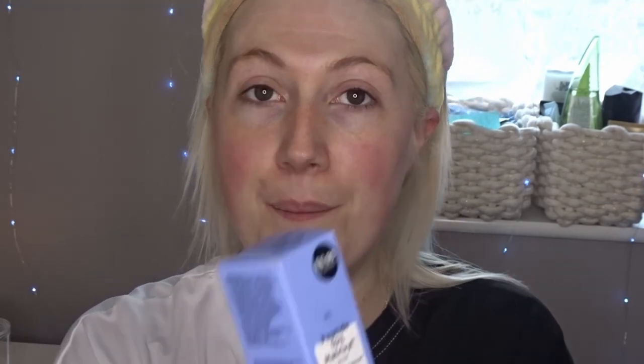What I'm going to do is start with skin, just making sure that my skin is nicely prepped for this makeup. I actually have some Primark skincare — first of all is the PS Peptide 10% Matrixyl Serum, this was six pounds. It's kind of like The Ordinary, in a little bottle with a pump. I'm just going to add a couple of drops onto my hand and rub that into my skin to really hydrate it.